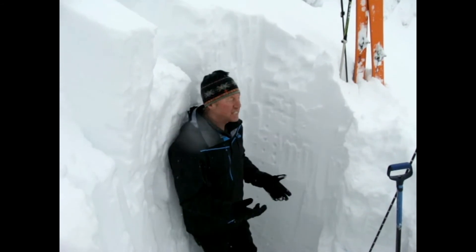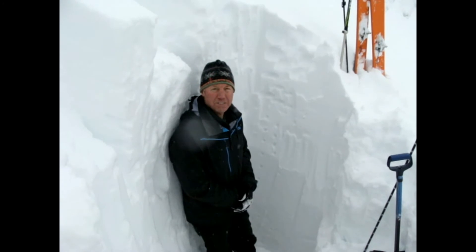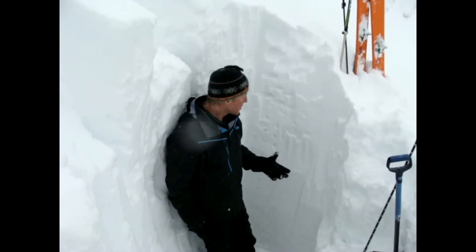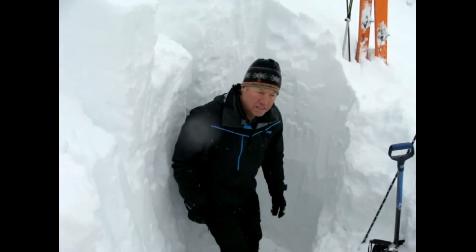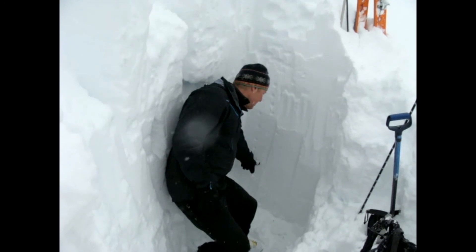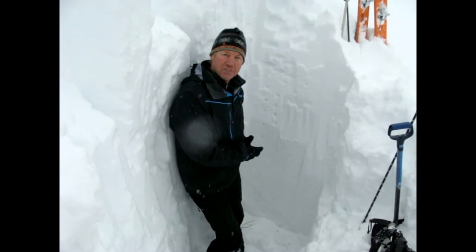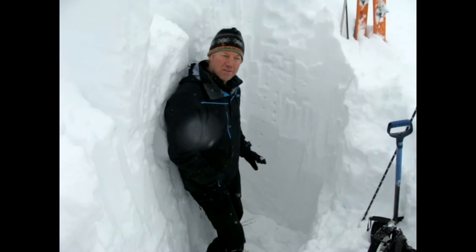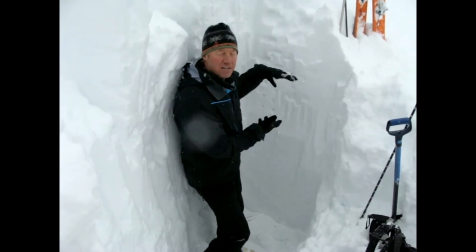On our travels today we have not noticed any slabs on the surface. Also in this location we can see some weak layers at the bottom of the pack that we've been worried about all season — the December 17th rain crust and the Thanksgiving rain crust — but it does seem like these are starting to get stronger, and they're certainly a lot stronger here than in areas with a thinner snowpack.